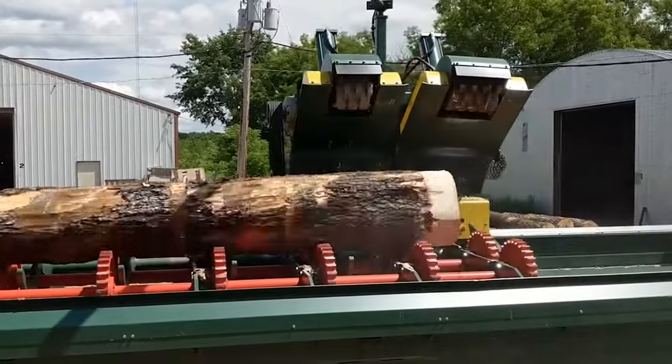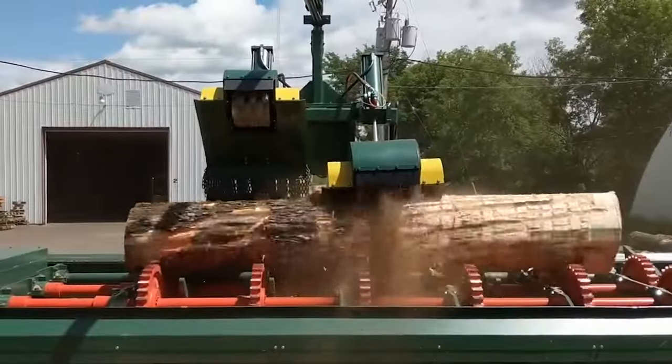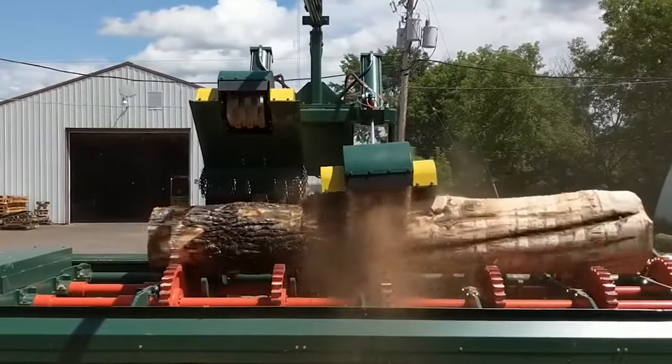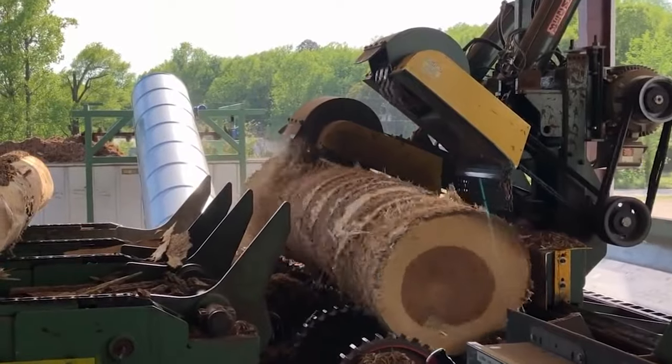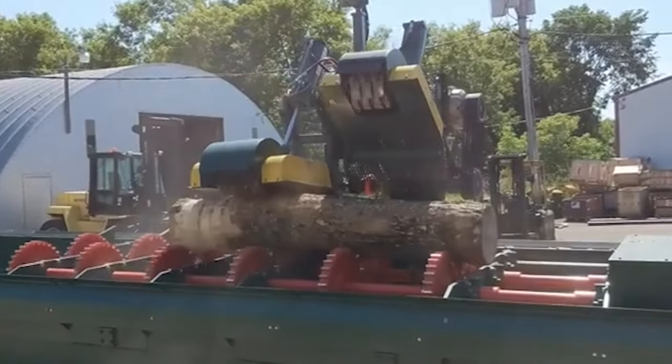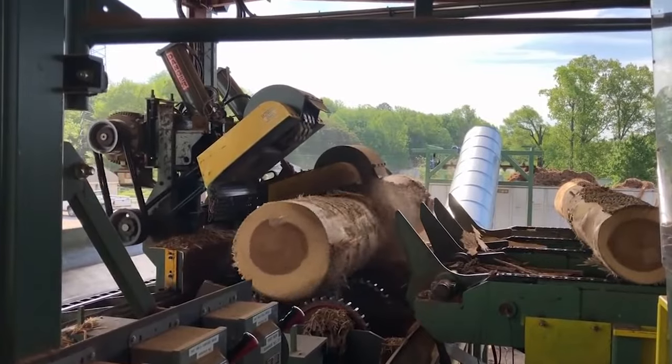It's also got tons of adjustments, because not all logs are perfectly shaped. The HD 852 can handle logs up to a certain width and length, making it perfect for turning smaller trees into everything from fence posts and tool handles to big beams for construction.